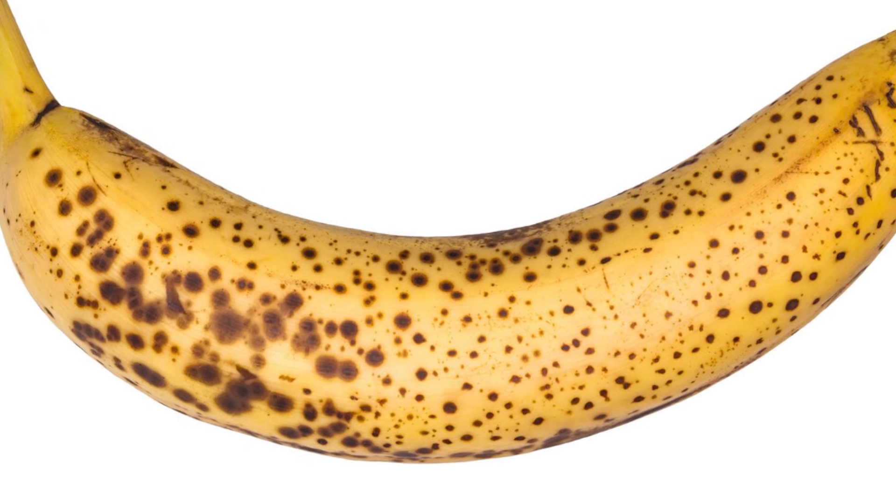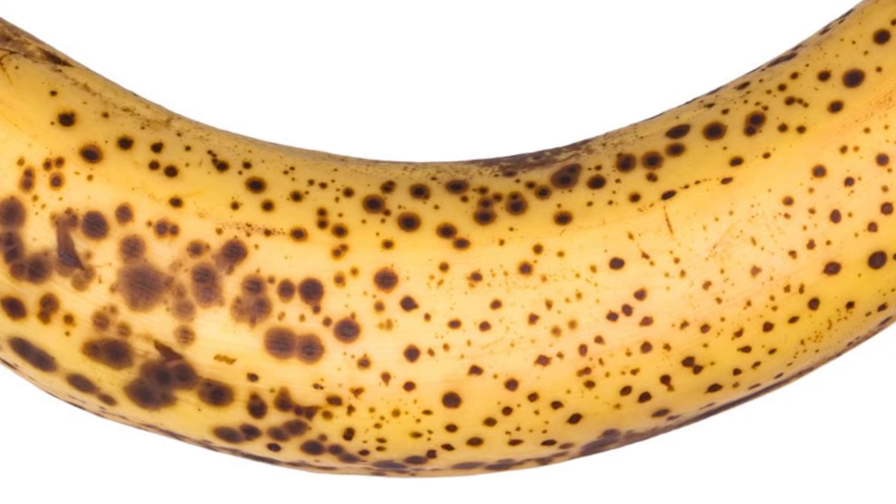The breakdown of chlorophyll is the reason why antioxidant levels increase as bananas age. So when you see all those dark spots on that banana as it ripens, look at it as an antioxidant powerhouse.